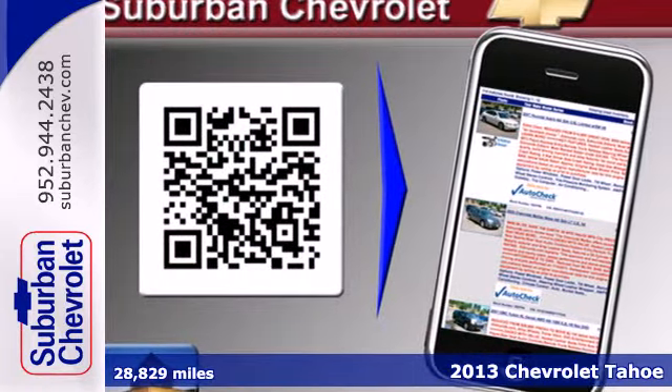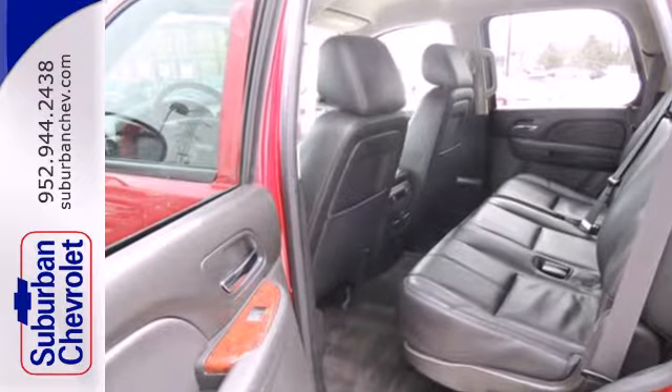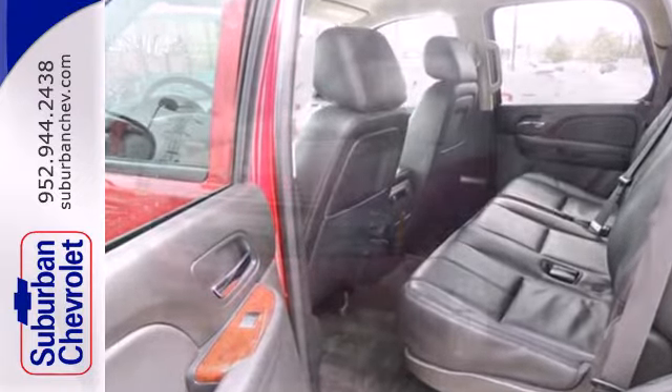You'll be able to tow that boat or RV of yours with the trailer hitch receiver. Drive in first class with the alloy wheels, CD player, automatic headlights, and leather wrapped steering wheel.